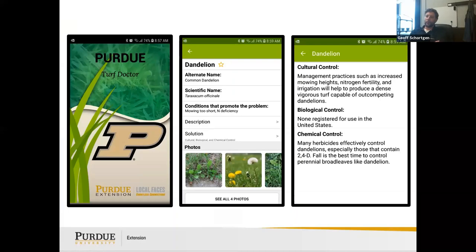There's an app called the Purdue Turf Doctor for your smartphone. It has information for around 135 instances — weeds, insects, fungal diseases, and rodents or other biotic factors. If I search dandelion, it gives alternate names, scientific names, and conditions that promote the problem, such as mowing too short or insufficient nitrogen. The third screen shows cultural control — increased mowing heights, nitrogen fertility, and irrigation will help produce dense vigorous turf capable of out-competing dandelions.